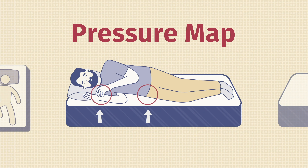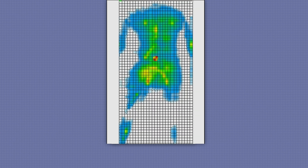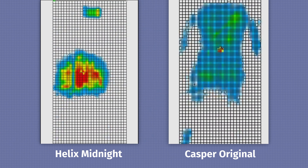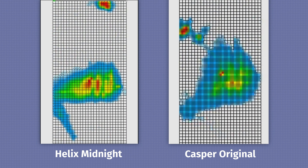Here at Mattress Clarity, I like to mix subjective opinion with objective tests. One of those tests is the pressure map — I lie down on my back, side, and stomach, and you see anywhere from blue for no pressure all the way up to red for high pressure. Let's pull up the side sleeping results for both mattresses: on the left, the Helix Midnight; on the right, the Casper Original. Pay close attention to my shoulders and hips.